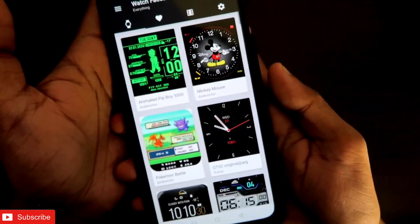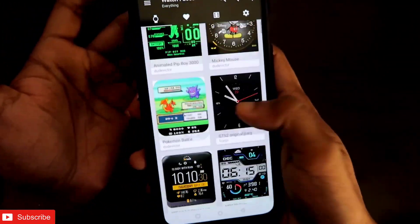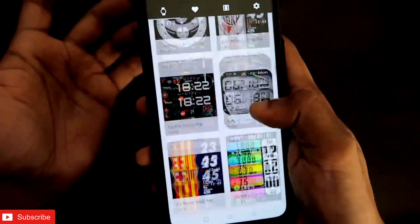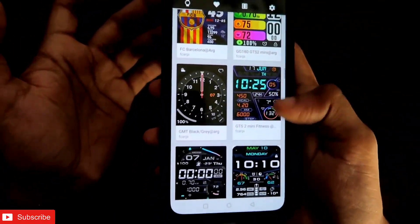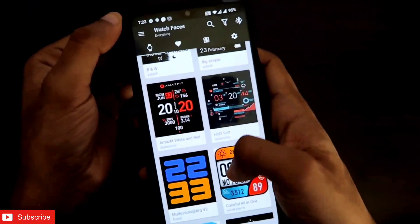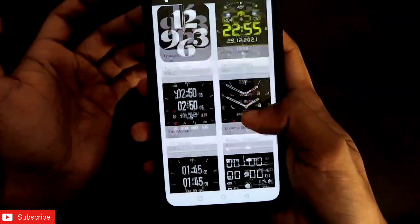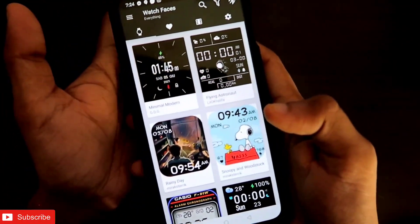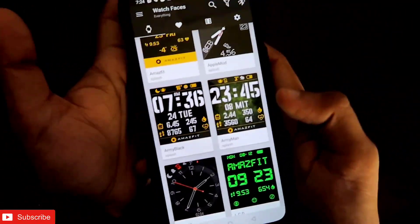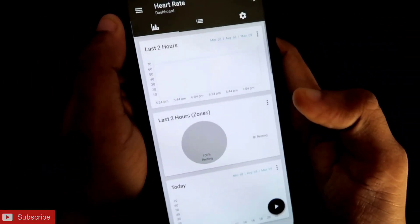There are also Watch Faces — we have already seen these in the Notify app, and similar watch faces are available here too. There are a lot of watch faces, some different from the Notify app but most appear similar. I need to use the app more to see if they add new faces regularly. If you have not installed Notify Pro you can go for this app as it also has some amazing features.